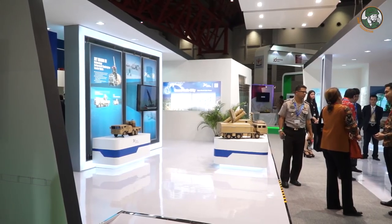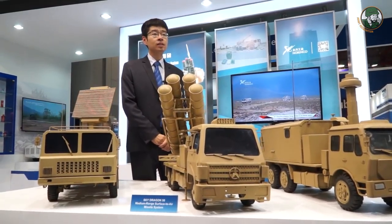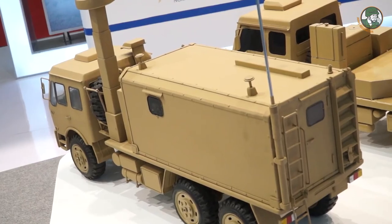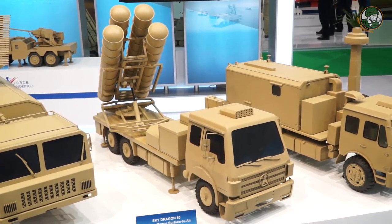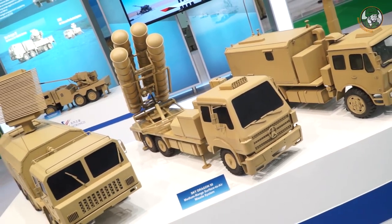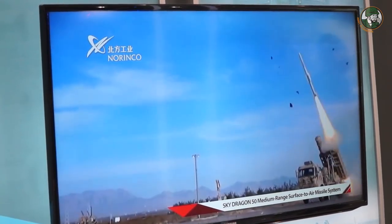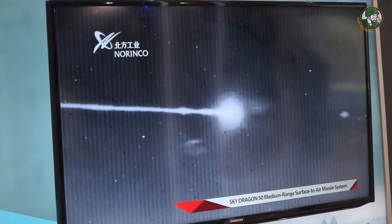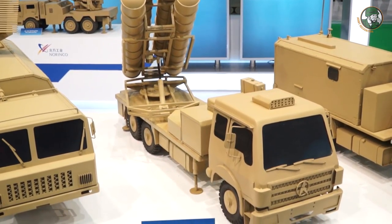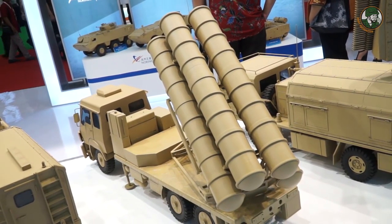Here we show Norinco's most advanced air defense system. This system is named the Sky Dragon — a middle-range surface-to-air missile system. It includes three types of vehicles: a commanding vehicle, a missile launcher vehicle, and a long-range search radar. The key advantage is the middle range firing capability — the missile's maximum range reaches up to 50 km. The missile is also equipped with advanced guidance technology, featuring a fully automatic radar guidance seeker.